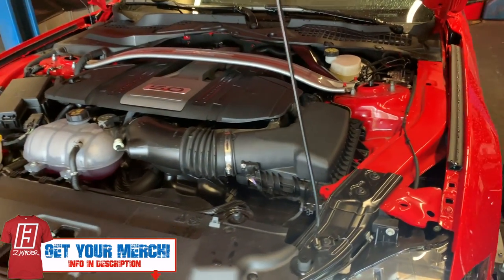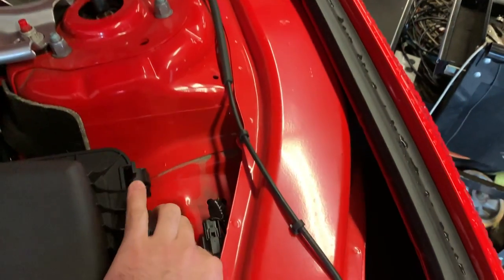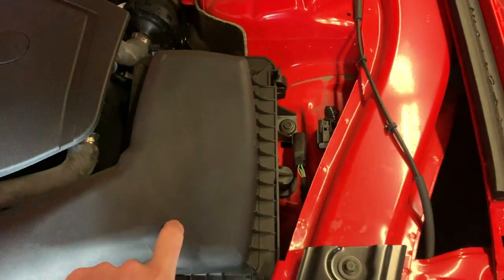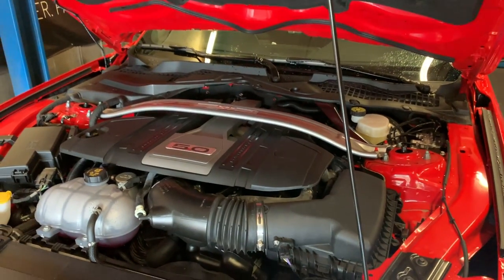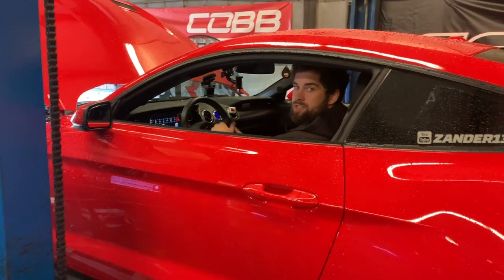Alright guys, so this is a completely stock car other than an X-pipe. Now, if this is your first dyno video — or if you didn't know — you do want to come in here and find your ABS plug. You want to unplug it in the engine bay next to your airbox so that it completely turns it off and you don't have to worry about it. But again, this is a stock 2019 Mustang GT.